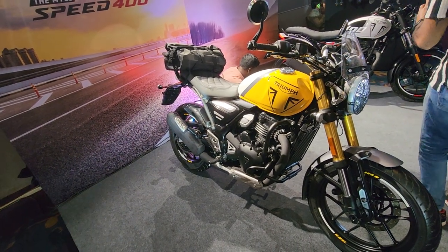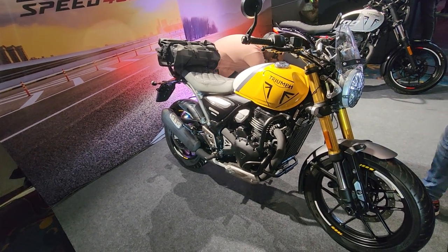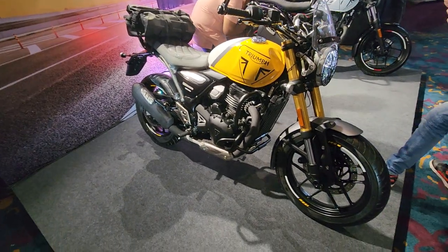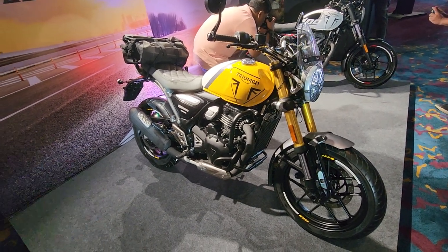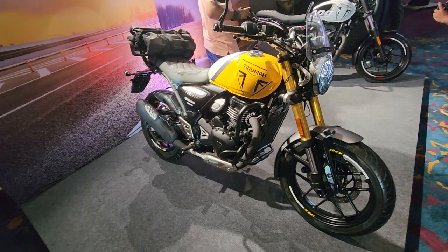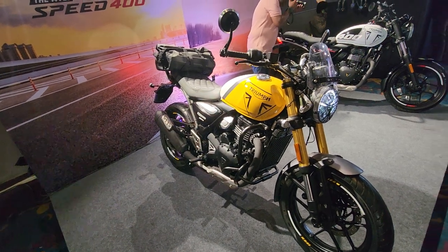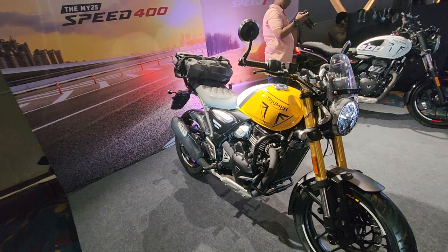Highest level of quality and fit-finish is offered with this motorcycle, which has been heavily made in India for the world. They've sold 35,000 motorcycles in India and almost 60,000 to 70,000 motorcycles worldwide. That's a very good number for the first year — the brand Triumph has been doing really well in India and across the world.